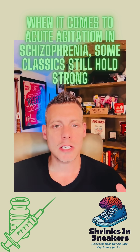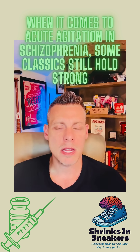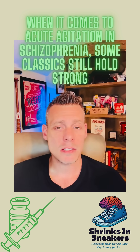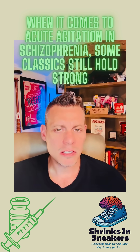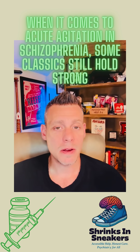When treating acute agitation in any setting — whether it's the emergency department or an inpatient unit — you have to act quickly and you want to know the most effective options. There are several options, more than one, but one stands out above the rest. The most effective combination of medications is Ativan and Haloperidol.